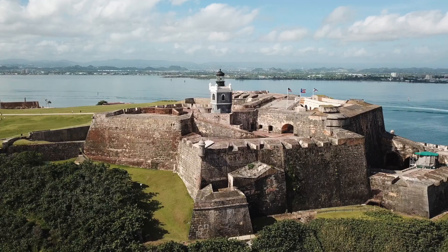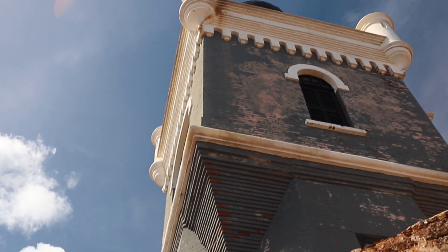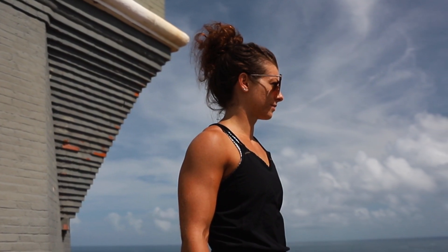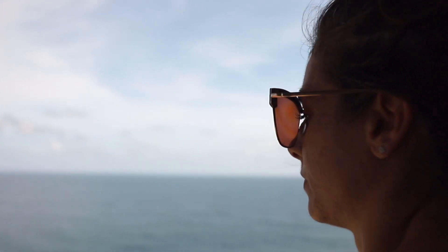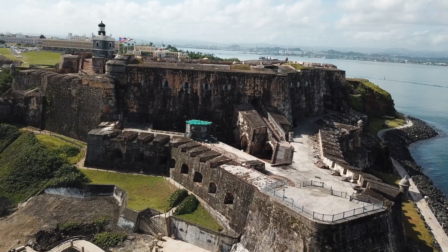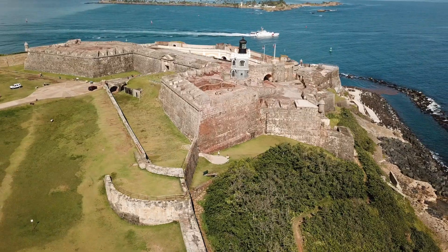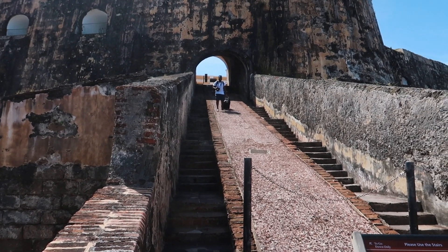Number two: the forts in Old San Juan. There is the Castillo de San Cristóbal and the Castillo San Felipe del Morro. You absolutely do not want to miss exploring the forts — the history is very interesting and the views from the top are out of this world. There is a $7 per person entry fee, but it covers both forts if you're up for a full day of walking. Be mindful that these forts were built a very long time ago, which means there are very steep staircases and uneven ground.